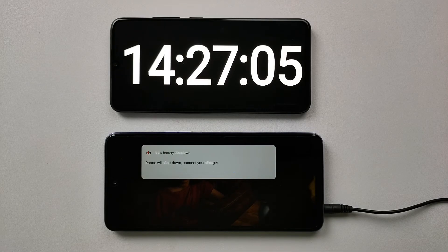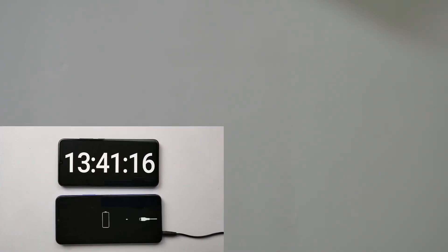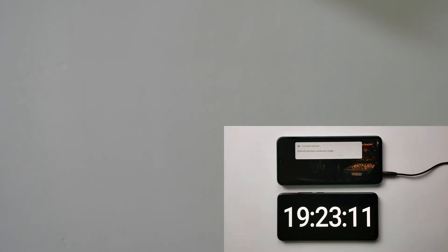We have reached the end of the battery drain test and we are getting 14 hours and 27 minutes. It is marginally better than Vivo Y21, but it was way behind Infinix Note 11, which gave us over 19 hours of backup in this test.